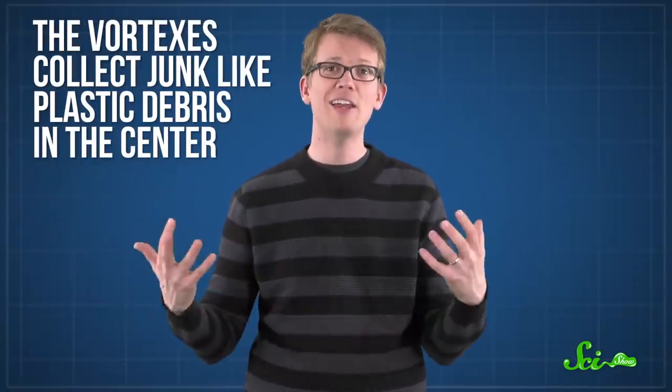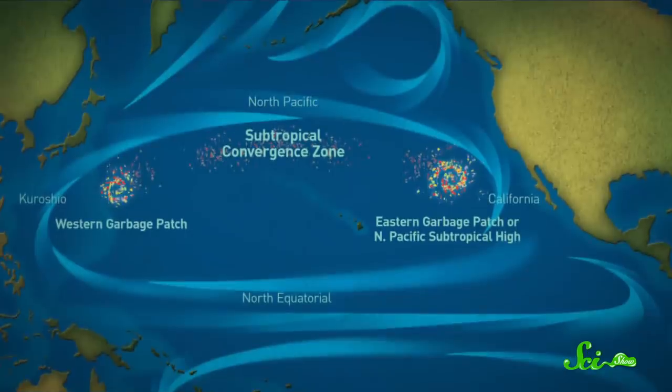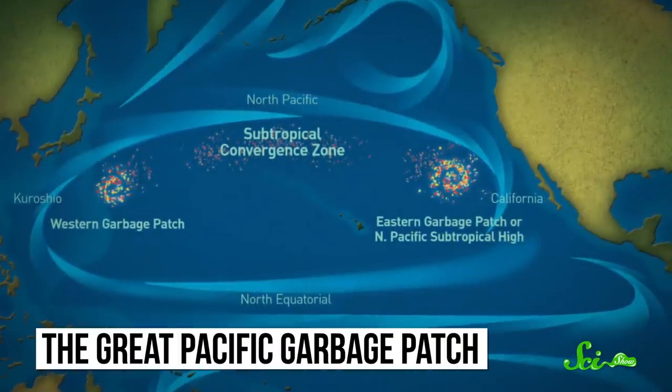Understanding the rotations of these gyres isn't just cool information — it's important, because the vortexes collect junk like plastic debris in the center, kind of like the bubbles in the center of your morning coffee as you stir in the sugar. The North Pacific Subtropical Gyre is infamous for this very reason, boasting a Texas-sized plot of pollution called the Great Pacific Garbage Patch. By understanding gyres better and the movement of plastics that get trapped by them, we might get better at targeting our ocean cleanup efforts.